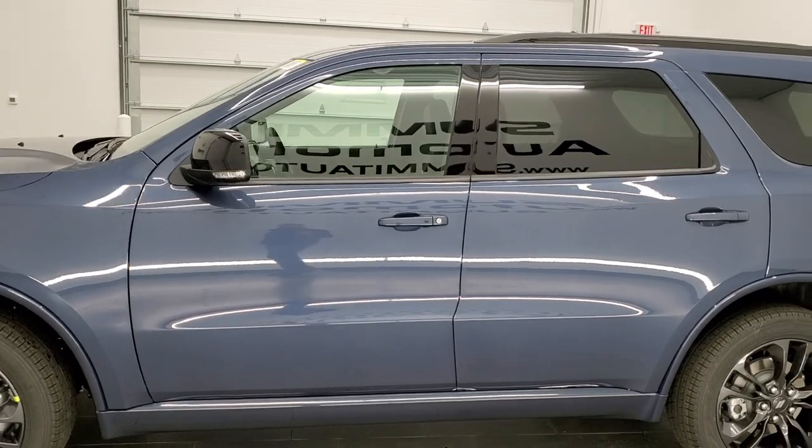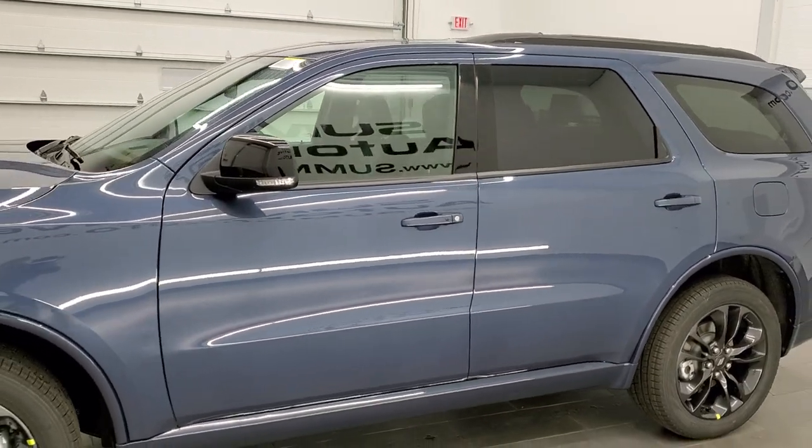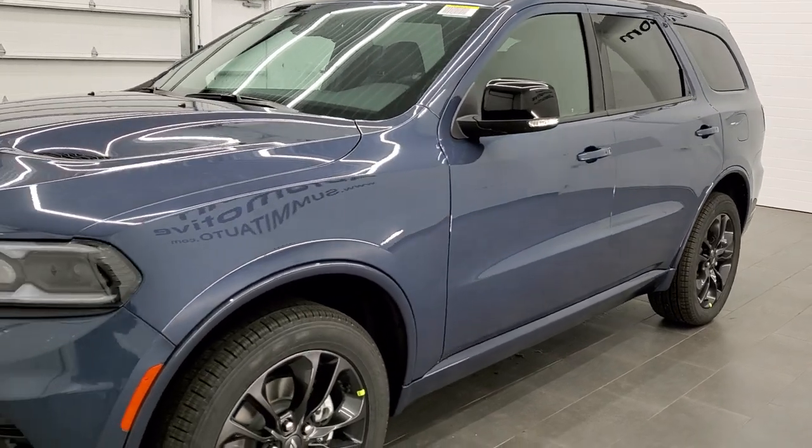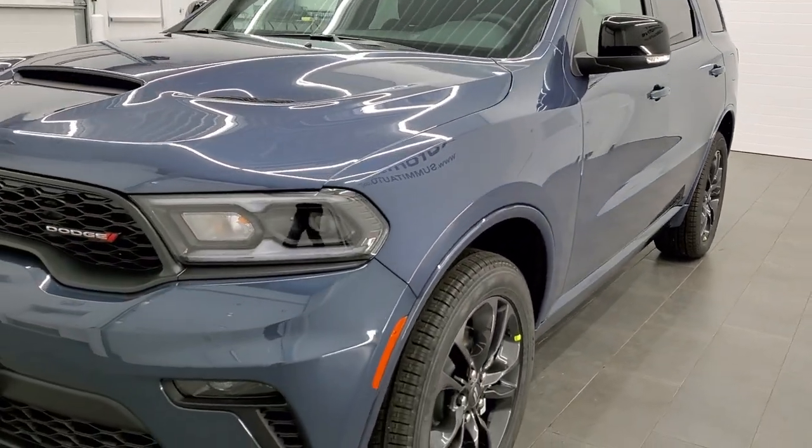Paint code is PBF, also known as Slate Blue, also known as Shade Blue on the Cherokees, and Slate Blue on the Grand Cherokees.